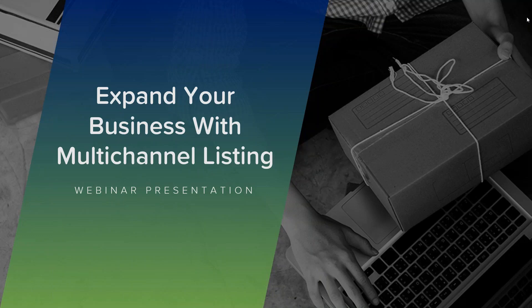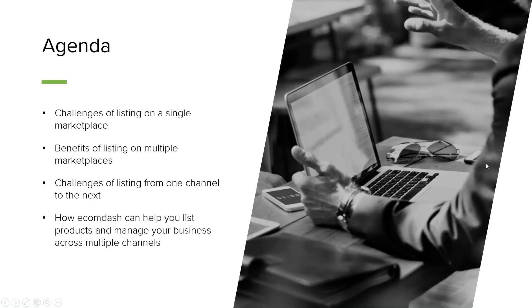If any of you are joining the webinar later, we will have recordings of this posted, so you should receive an email link to that recording later. If you're watching the recorded version of this, apologies about any of those delays we experienced. So let's hop right into today's topic: how to expand your business with multi-channel listings.